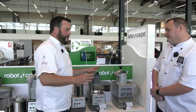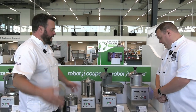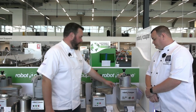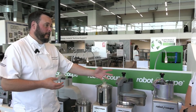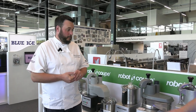With the veg prep machines, there's no real reasoning behind the numbers. You have CL20s, 40s, 50s, etc. But once you get to the CL50 and above, you can chip, dice, and do mashed potato. They can handle anything from 250 kilos up to about 1.8 tons per hour.